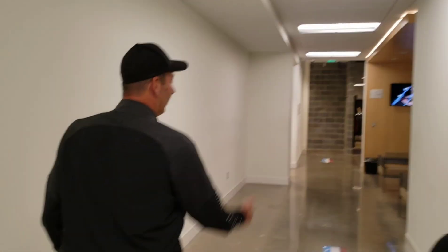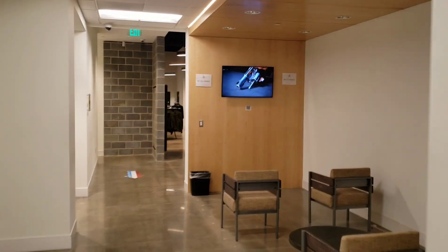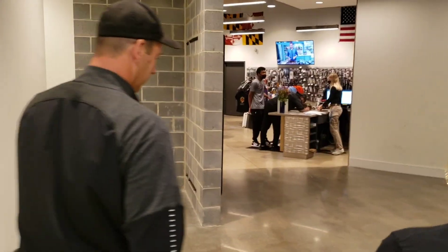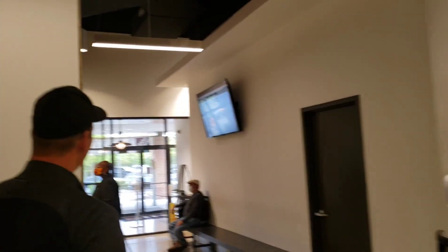Did you get the cafe? Yep. And then again, this brings you right back up to the retail area where you started. Y'all come check out Guntry. Y'all know this is where I shoot at all the time — y'all seen numerous videos here. Come check it out. Just getting a little tour.